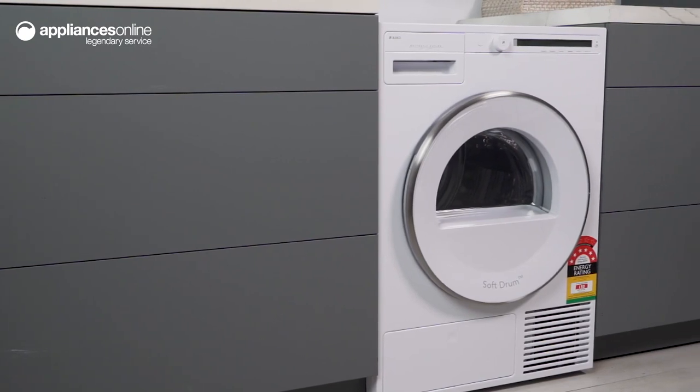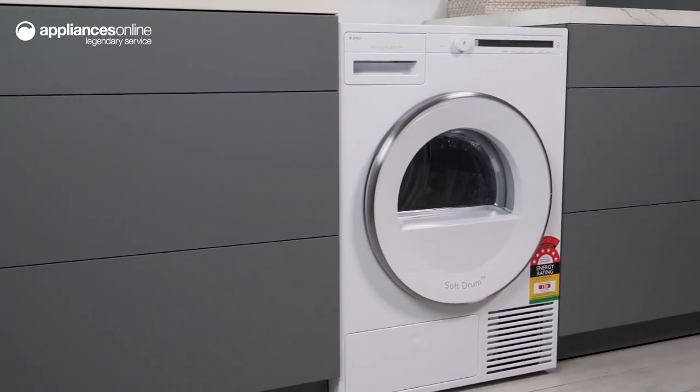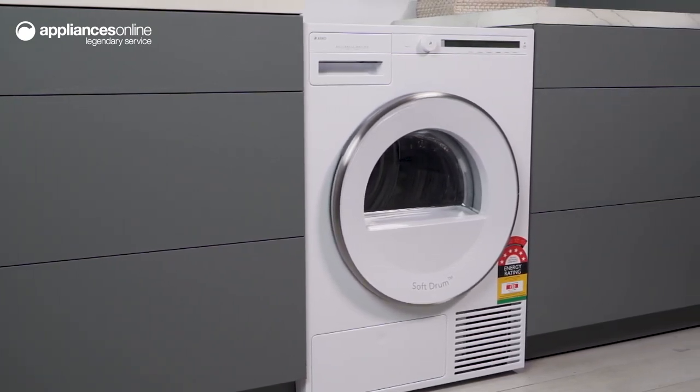If you're looking for an energy efficient and reliable heat pump dryer, the ASCO 8kg heat pump dryer is the perfect choice. Thanks so much for watching.